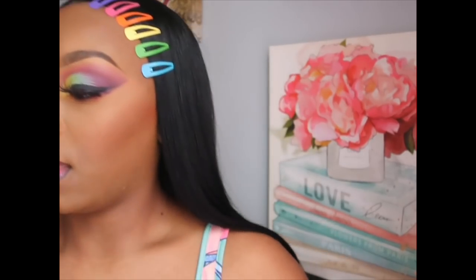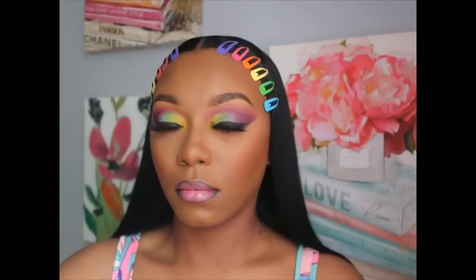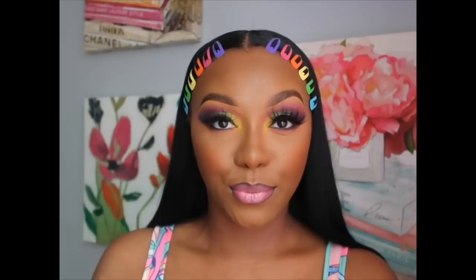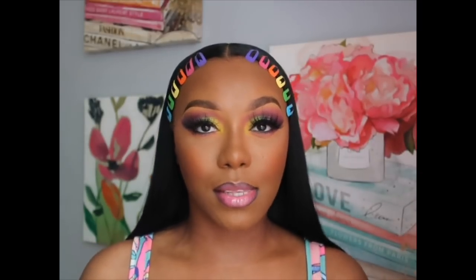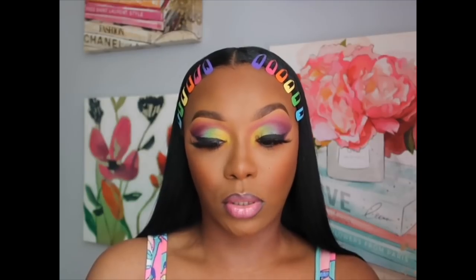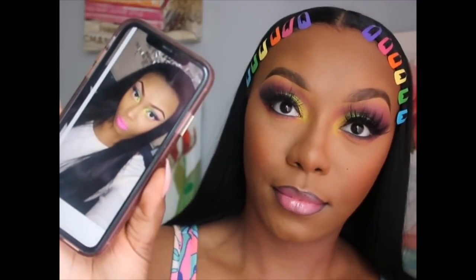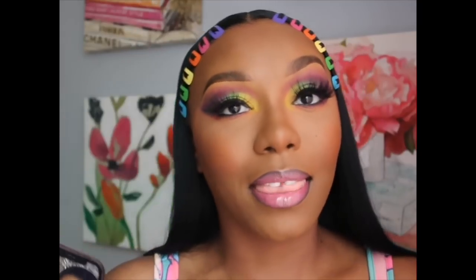Now it is perfect. Let me set my face with MAC Fix Plus — I mean Prep and Prime spray. So, so pretty! I hope you all enjoyed this video. Don't forget to like, comment, and subscribe. Girl, let's do a side by side before we get up out of here — because baby, we came a long way! Then and now — get into it. I love y'all to death, don't forget to like, comment, and subscribe, and I will see y'all for the next video!